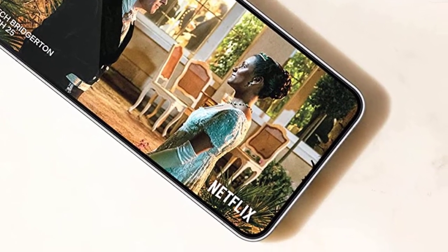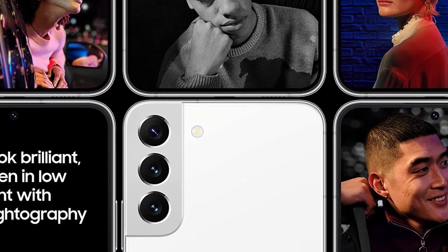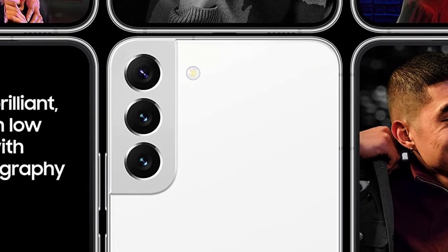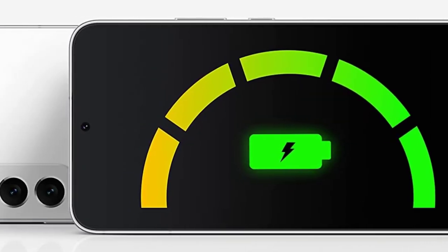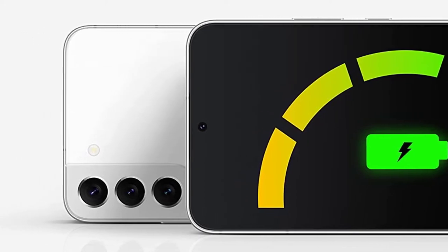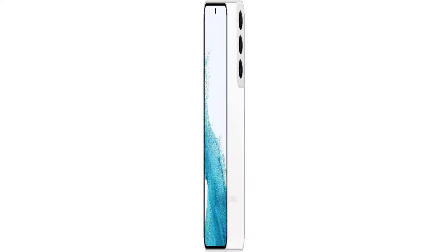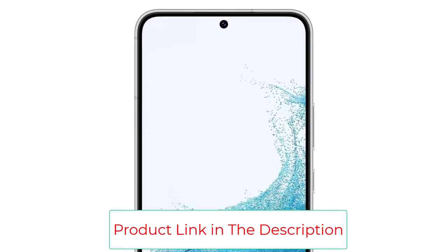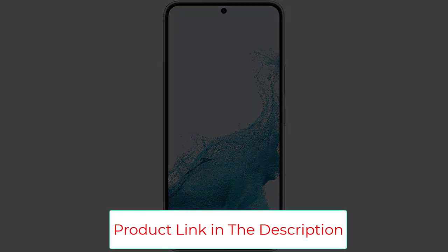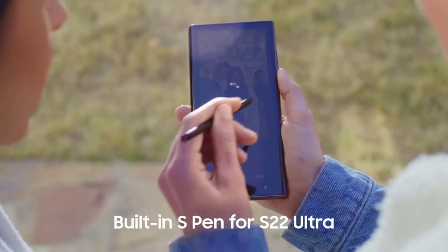The phone is only available in 128GB and 256GB storage options, unlike the S22 Ultra which has 512GB and 1TB variants. The S22 has a 50MP wide camera, a 12MP ultra-wide camera, a 10MP telephoto camera, and a 10MP front camera. Its rear camera features a 30x digital zoom and a 3x optical zoom. Users can film UHD 8K footage at 24fps and HD or FHD slow motion videos. The phone also has a helpful night mode and portrait mode for taking amazing images.